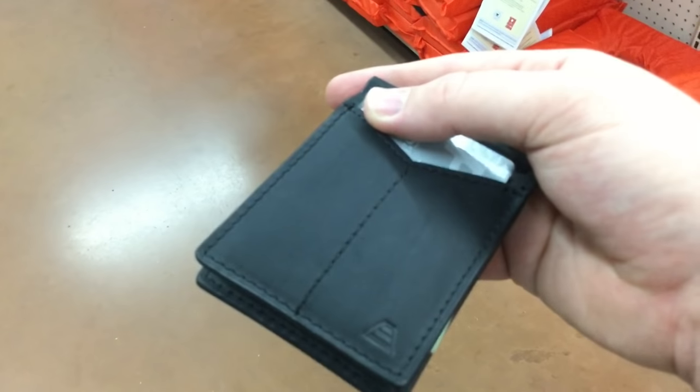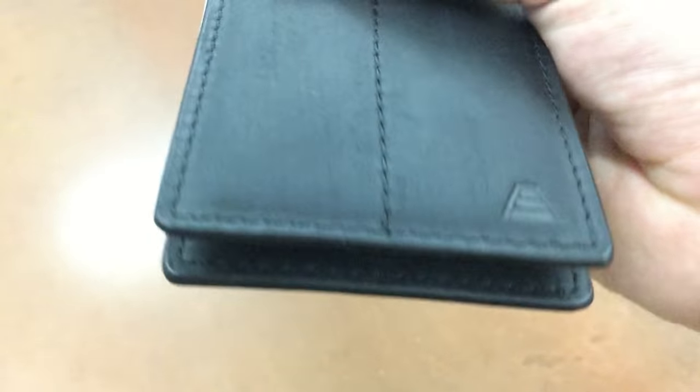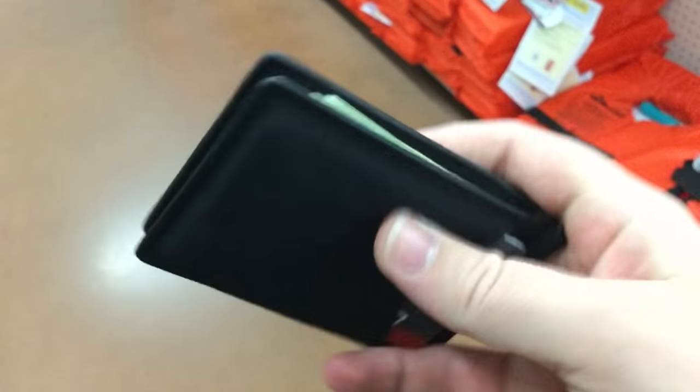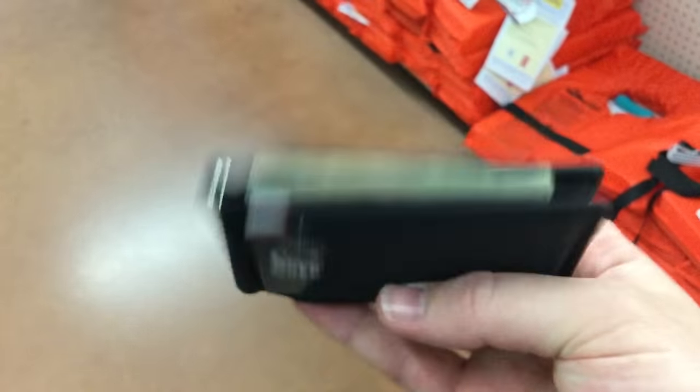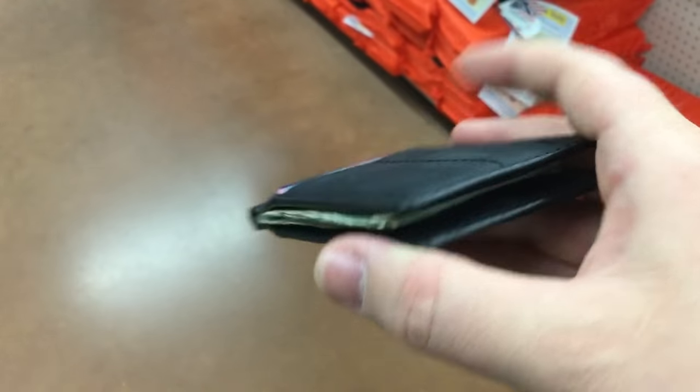Before I forget, I just got this wallet in from a company called Anders Wallet. This is their Baron — it's supposed to be a slim EDC design, kind of a bifold hybrid. It's pretty nifty. I'll be throwing this through my EDC rotation and letting you guys check this out. It's pretty freaking cool.